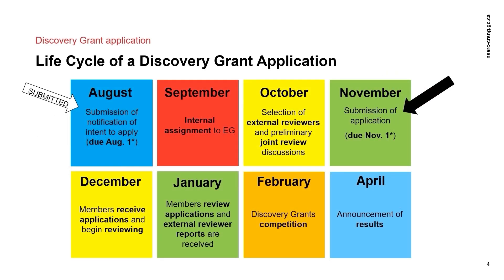The application for a Discovery Grant is a two-step process involving a mandatory Notification of Intent to Apply, or NOI, which has a deadline of August 1 by 8 pm Eastern Time, or the next following business day if August 1 falls on a weekend or a holiday. Once NSERC has received your NOI, staff and evaluation group members assign each application to a primary evaluation group as a preliminary step. All NOIs are also examined to decide if a joint review with another evaluation group should be considered, and a set of additional external reviewers are identified.